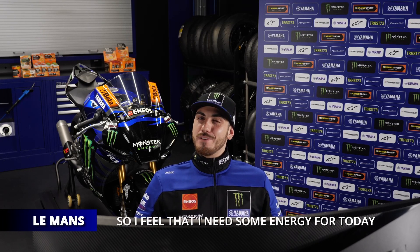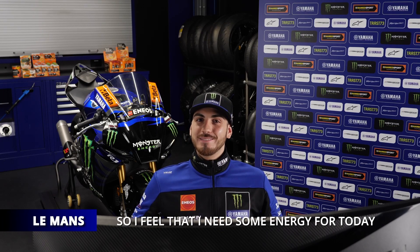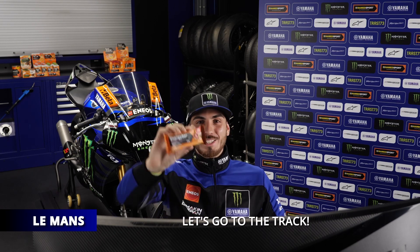We are in Le Mans today, a difficult track, so I feel that I need some energy for today. Let's go to the track.